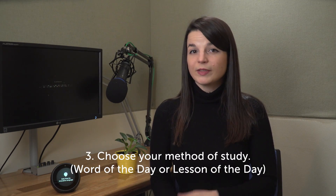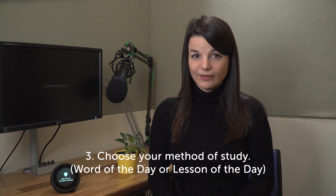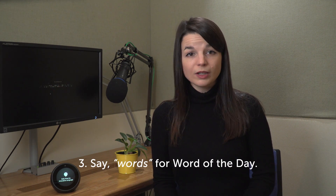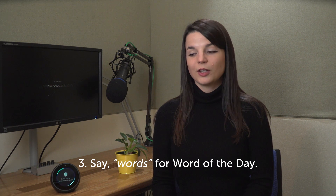You can learn with the word of the day, which is a quick one-minute lesson, or with the lesson of the day, where you get professional 10 to 20 minute audio lessons. For word of the day, just say 'words.' [Alexa]: Would you like to learn Chinese with lessons or words? [User]: Words.